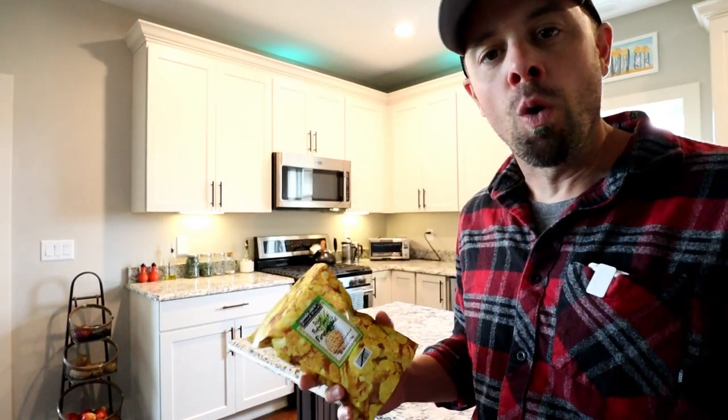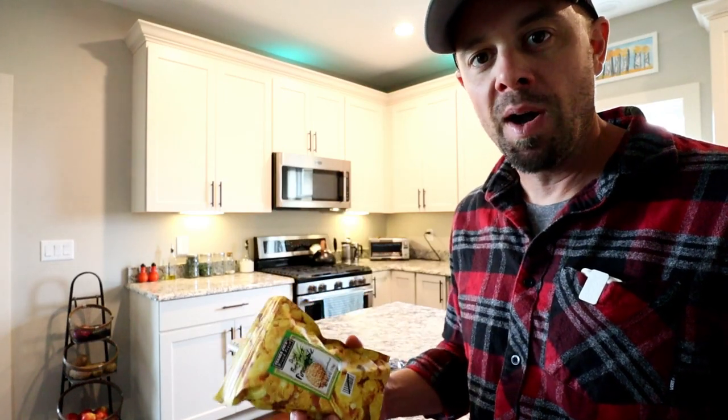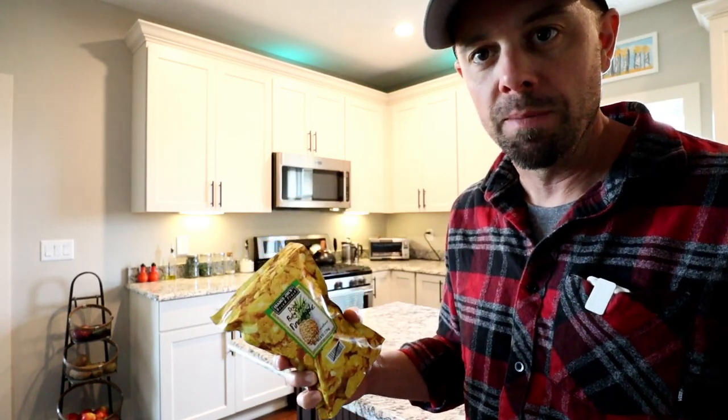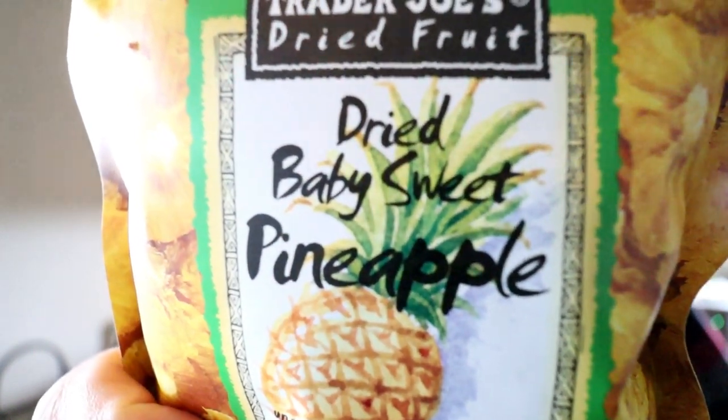So first off I want to get something off my chest. I was lied to. I've been sitting on this freeze-dried food for a while now just waiting to make this video, and I picked up the pineapple and was extremely disappointed because it was advertised as freeze-dried pineapple but now that I'm looking at it, it just says dried baby sweet pineapple.